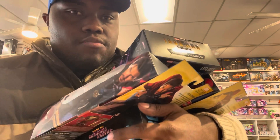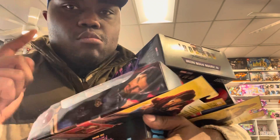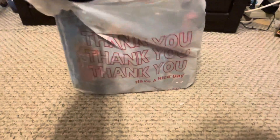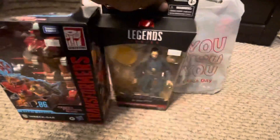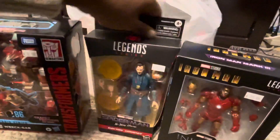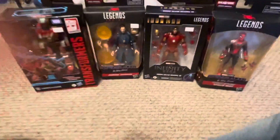I'm going to go ahead and get these things paid. Okay guys, I'm back home. We got the Transformer Studio Series 86 Rattrap, we got Dr. Strange, we got first-movie Iron Man, and last but not least we got the integrated Spider-Man No Way Home suit. So this is who we got!